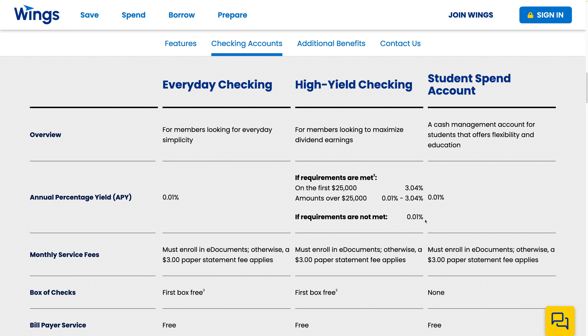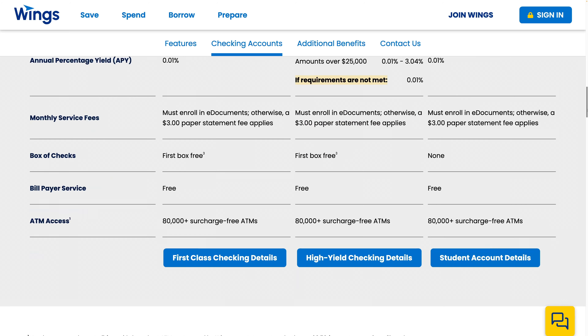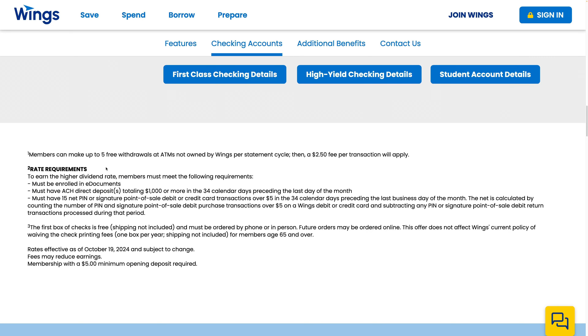It's not a great account. I'm only going to keep the money there as long as necessary. The requirements to get the 3.04% are quite a bit — you actually have to have ACH direct deposits of $1,000 or more in a month, but we already have that if we're doing the direct deposit, so that one doesn't really matter.